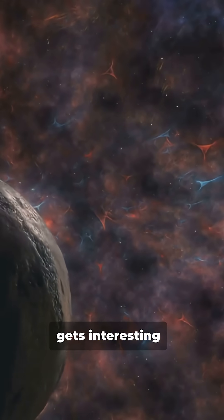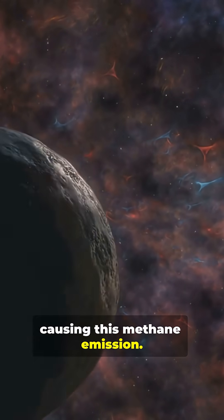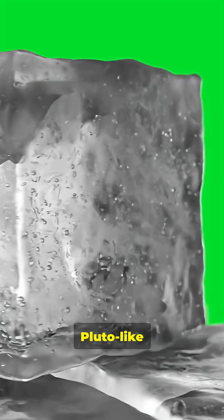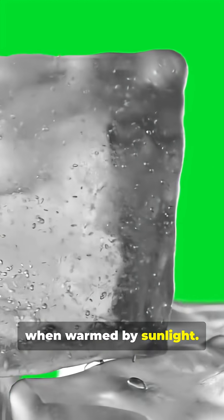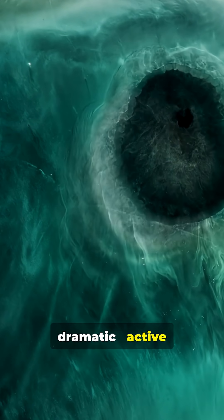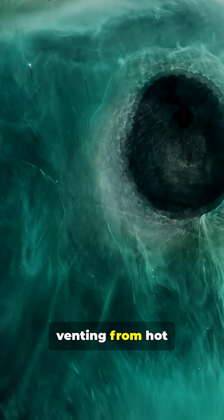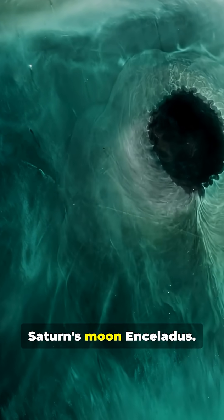But here's where it gets interesting. Scientists aren't sure exactly what's causing this methane emission. It could be a wispy Pluto-like atmosphere where methane ice sublimates into gas when warmed by sunlight. Or it could be something far more dramatic — active methane plumes venting from hot spots on the surface, similar to the water plumes on Saturn's moon Enceladus.